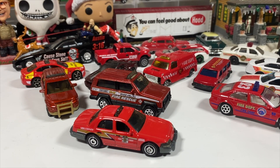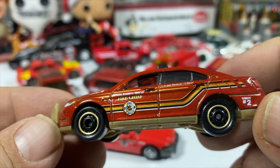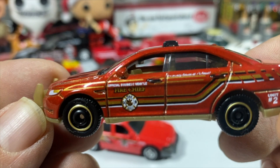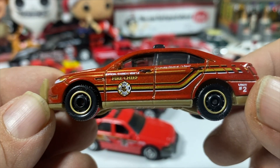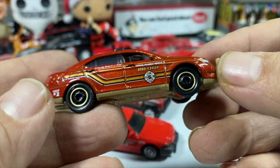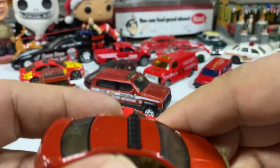Then we've got another Ford Police Interceptor in some official vehicle livery — I can't quite make it out. Should have got my magnifying glasses. I'm going blind.